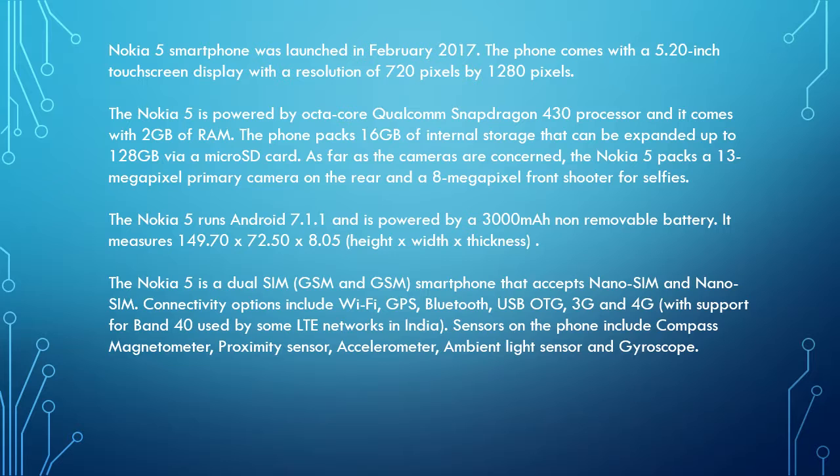Sensors on the phone include compass magnetometer, proximity sensor, accelerometer, ambient light sensor, and gyroscope.